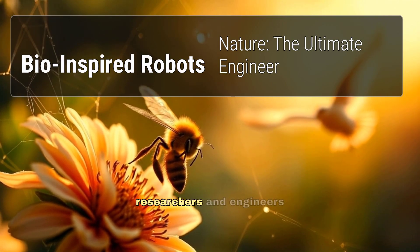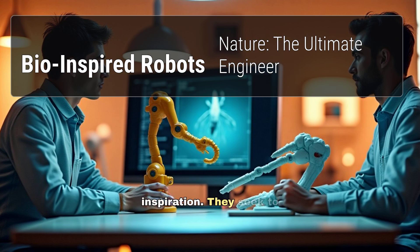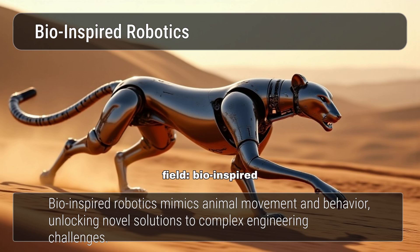Today, robotics researchers and engineers are increasingly turning to the animal kingdom for inspiration. They seek to replicate the remarkable capabilities of creatures, both grand and minuscule. This synergy of biology and technology has given rise to an exciting field: bio-inspired robotics.